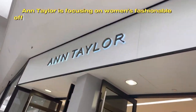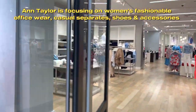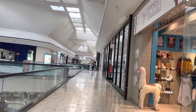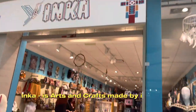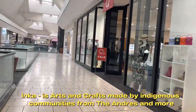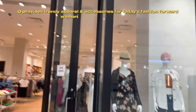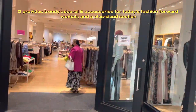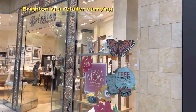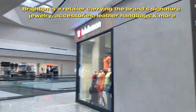Zales Jewelers offers a wide variety of diamond and precious jewelry in classic and designer styles. Ann Taylor focuses on women's fashionable office wear, casual separates, shoes and accessories. Inca features arts and crafts made by indigenous communities from the Andes and more. Hieu provides trendy apparel and accessories for today's fashion-forward woman, including a plus-sized section. Brighton is a retailer carrying the brand's signature jewelry, accessories, leather handbags and more.